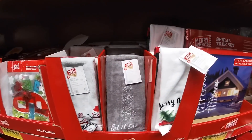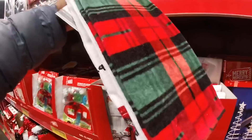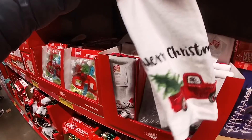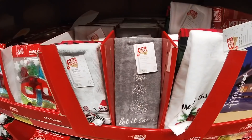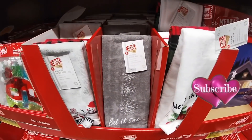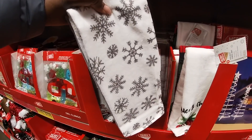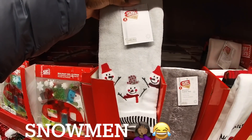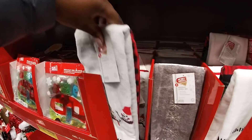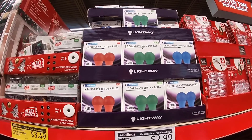The dish towels — Merry Christmas, it's a pack of two. I see the gray 'Let It Snow' and the gray snowflakes at the back, and the stances. They also have two-pack color LED bulbs for $2.99.